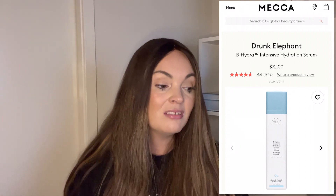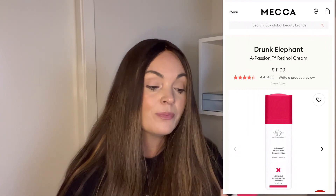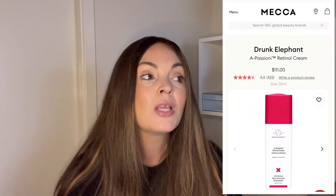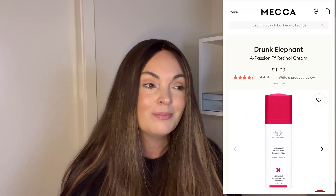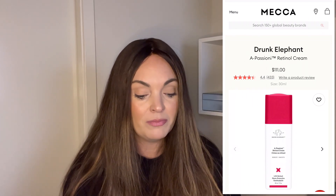A couple of little Drunk Elephant samples. This one is a B-Hydra Intensive Hydration Serum. I liked it, it was nice and pleasant, but I'm not going to buy it. This one is a travel size I wanted to try — it's the A-Passioni Retinol Cream by Drunk Elephant. This I really liked. It is strong — not for everyone. I bought the travel size to see how it would go with my skin and consider buying the full size. I don't think I'm going to buy the full size just yet, but I did like it. Jury's out. It tingles a little. I didn't notice massive changes, so it's okay.